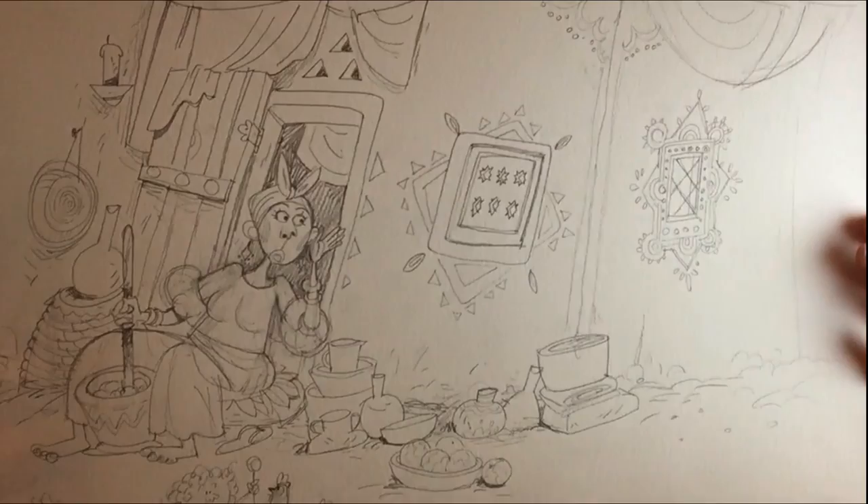And after the colouring phase, I'll start to ink it, scan it, correct it, and send it. And finish!